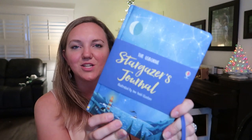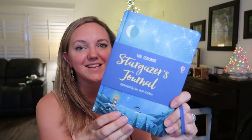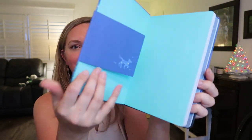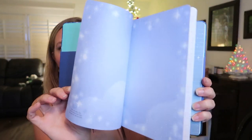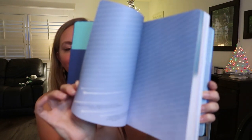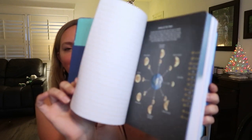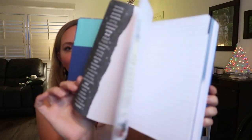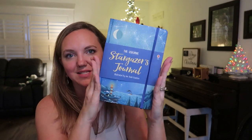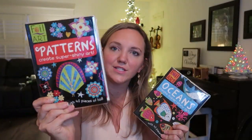The Stargazers Journal is awesome — it's $12.99 and it's like a nature journal for the night sky. I stopped the website until it came out I was so excited. If you're a nature novice and need a little guidance, or your kids just like to scribble through journals with some prompts, this is a really good option and it's the perfect size for a stocking.